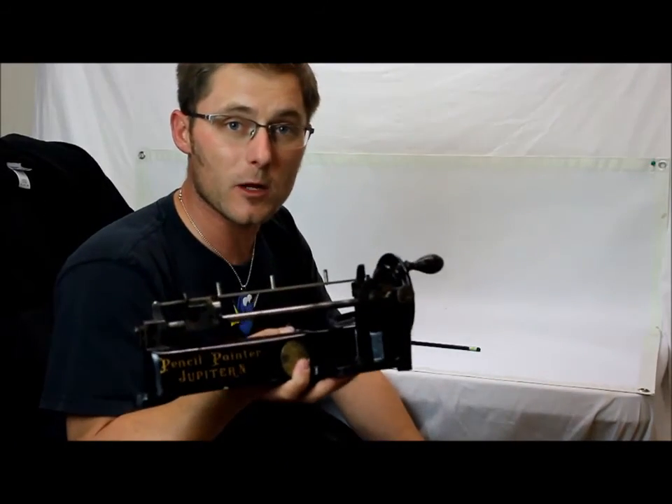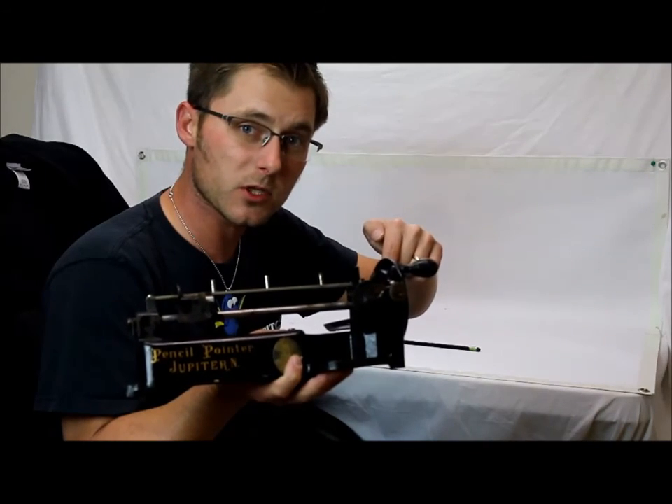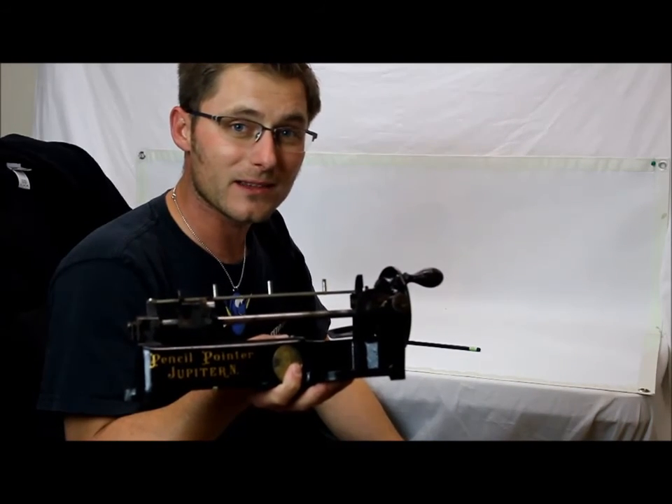Alright guys, if you want to bid on this item, please click the link that's going to be below in the description. Good luck bidding. Thanks, bye.